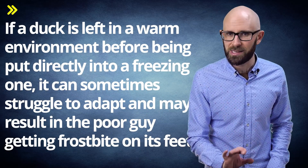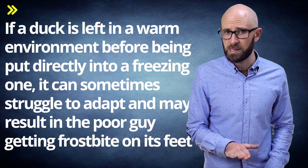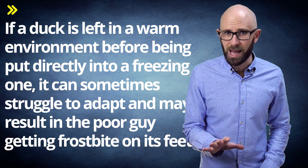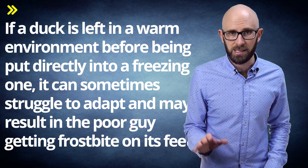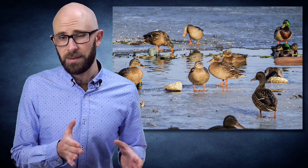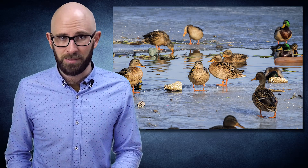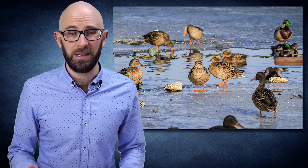However, this system is far from perfect. It's noted that if a duck is left in a warm environment before being put directly into a freezing one, it can sometimes struggle to adapt and may result in the poor bird getting frostbite on its feet. So despite all the methods of keeping their feet warm previously mentioned, ducks and other birds can get frostbite, and sometimes they die from the cold during particularly harsh winters.